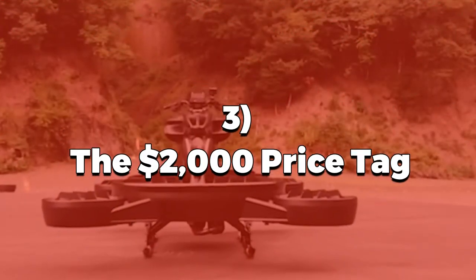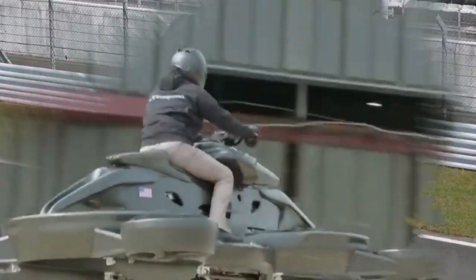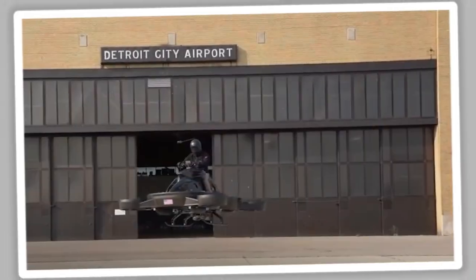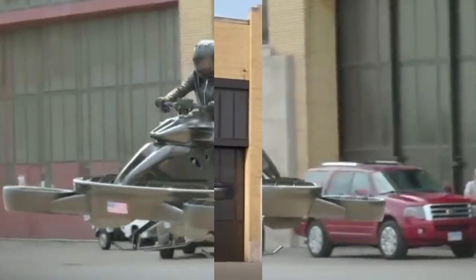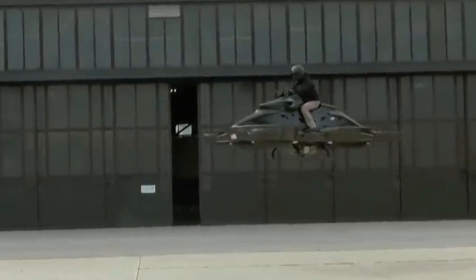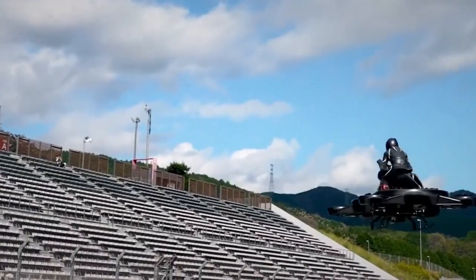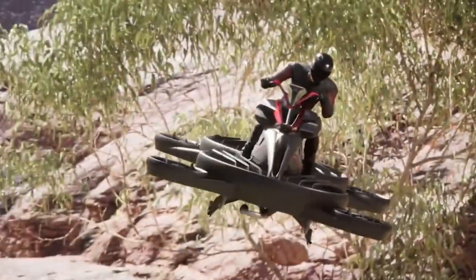The $2,000 price tag — at just $2,000, this flying bike is shockingly affordable compared to other aerial vehicles, which can cost tens or even hundreds of thousands of dollars. By keeping costs low, the creators of the Ex Turismo aim to make futuristic transportation accessible to everyone, not just the ultra-wealthy. This affordability could pave the way for mass adoption, transforming the transportation landscape forever.